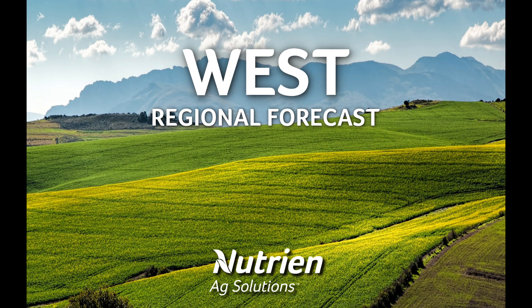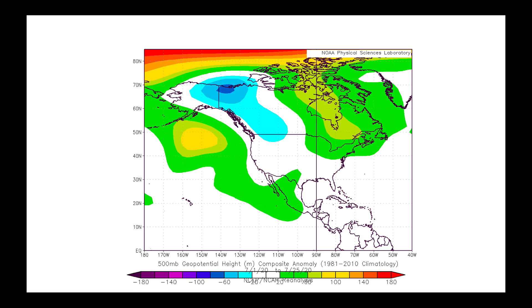Hello, I'm Eric Snodgrass, and thank you for watching today's mid-date western U.S. regional forecast video brought to you by Nutrien Ag Solutions.